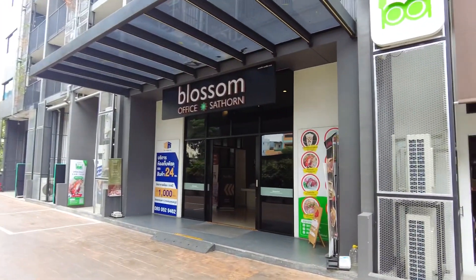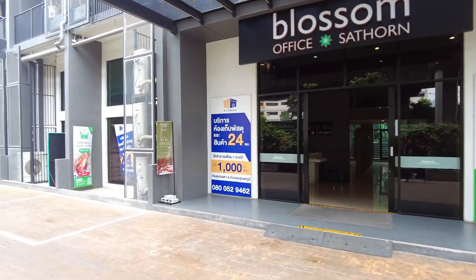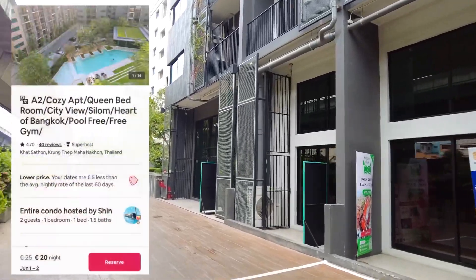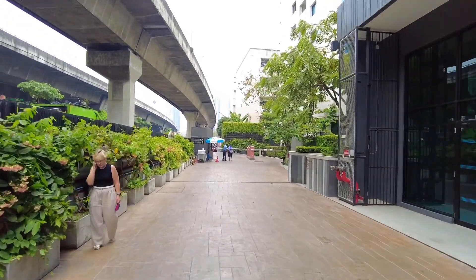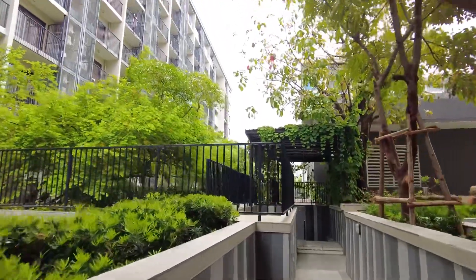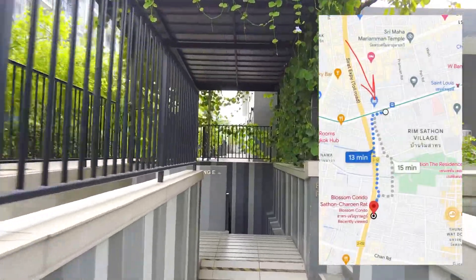Beautiful hot day from Bangkok. In this video I'm going to show you a condo to stay in Bangkok — very affordable and in a good location. This condo is called Blue Sump Condo Saturn. You can find the location in the description or in the comment section. You can search the name on Airbnb or Agoda and find it for a monthly or daily rent. It's a very nice low-rise condo. The location is near the sky train Surasak, which you can see on the map.